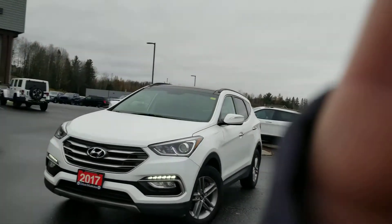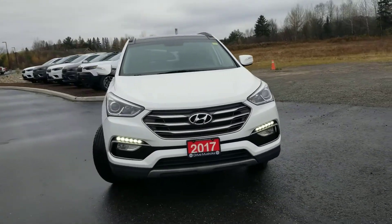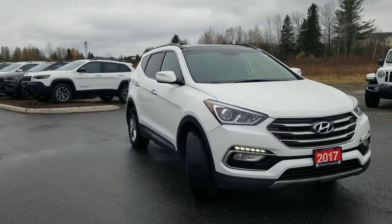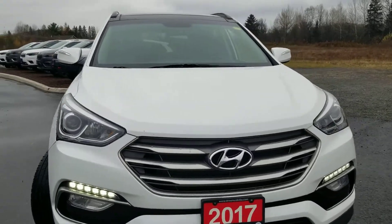Good day, welcome to Armstrong Dodge. Thank you for your interest in the 2017 Hyundai Santa Fe. I'm going to do a 360 walk-around and point out any imperfections that I find. I'll share the Carfax history report with you. All in all, the vehicle appears to be in great condition — it has a history of no accidents reported.